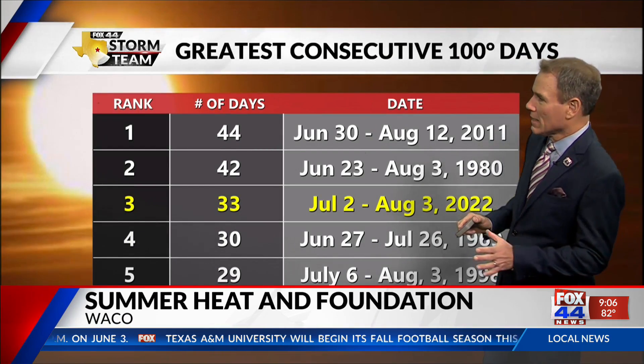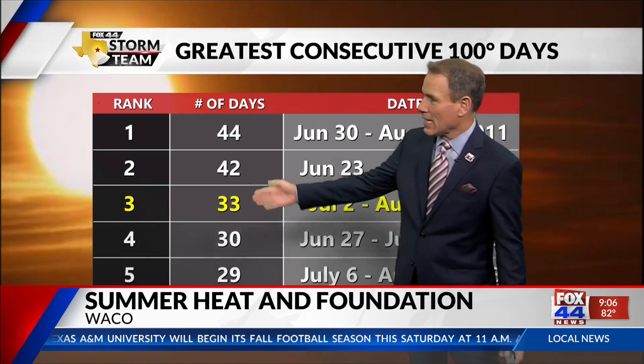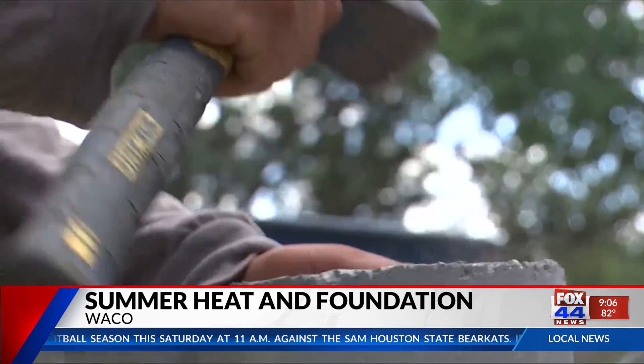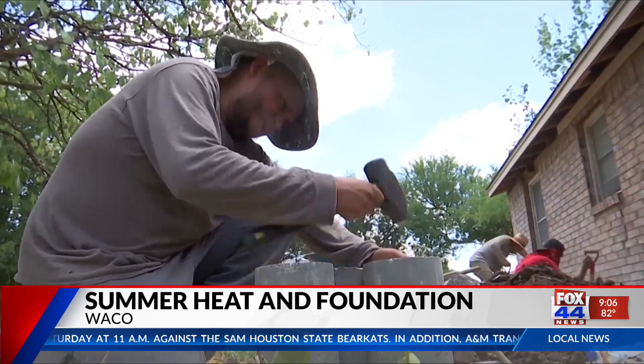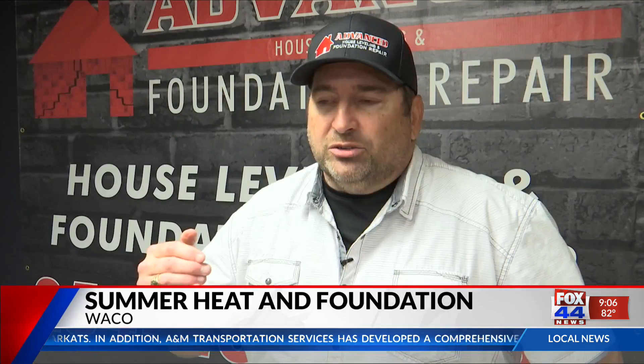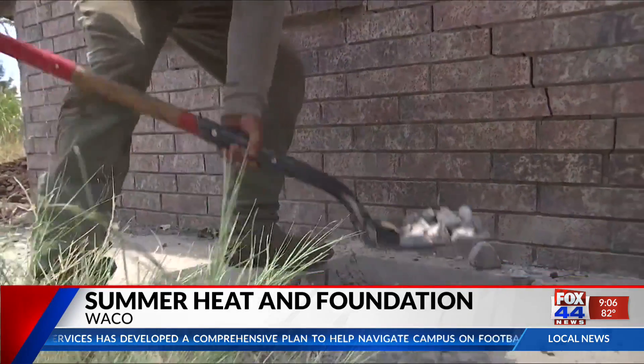This summer we saw triple-digit temps, which can cause some damage to your home foundation. The molecules are being sucked out of the dirt so deep that the dirt will shrink out from underneath the foundation. It'll lose its support, and the foundation will start going down to look for support.